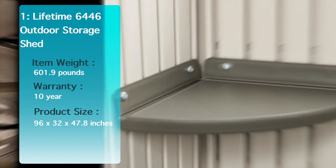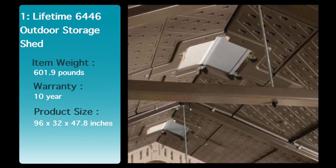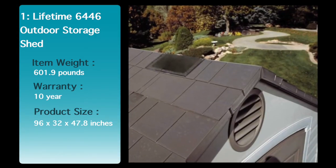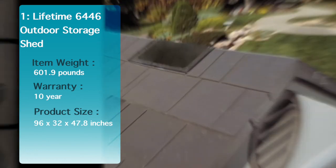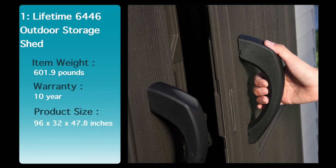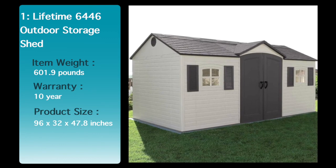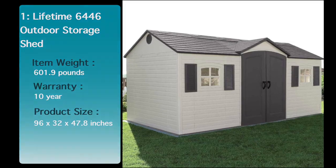The Lifetime 6446 features 6 small skylights, 2 shadow-proof polycarbonate windows, 2 screen vents, 2 decorative shutters, 2 peg strips, 2 shelves and 4 corner shelves. Low maintenance, constructed of dual-wall UV-protected high-density polyethylene with steel wall supports. See the description below for the best discounted price for this shed.